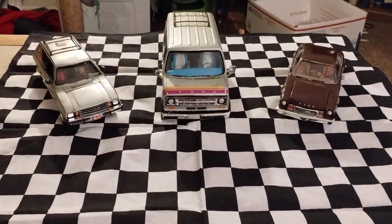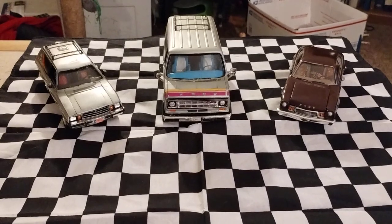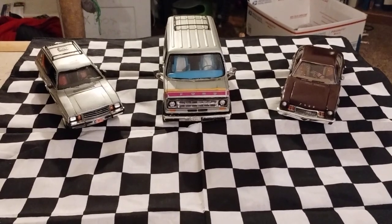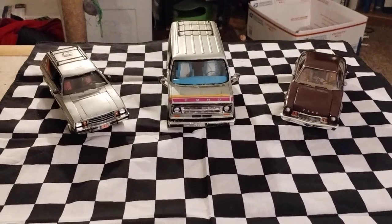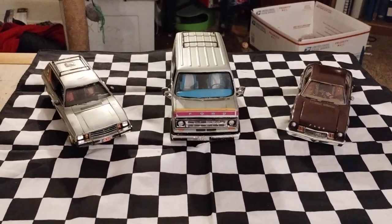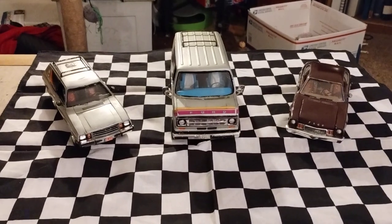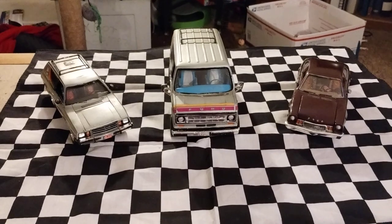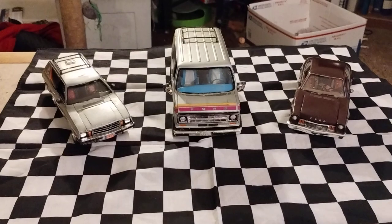Hey guys, welcome back to Douglas's Model Garages Videos. There's a question going around on the internet, in YouTube land, about which vehicles were your first ones to be put on your YouTube channel. I had a channel called Douglas's Speed Channel, Douglas's Speed Videos, and it didn't really take off and I wasn't able to put any more videos up on it, so I had to start my new channel, Douglas's Model Garages Videos.